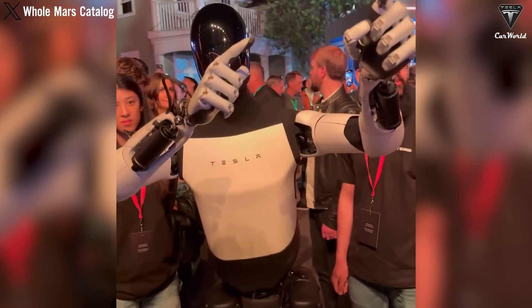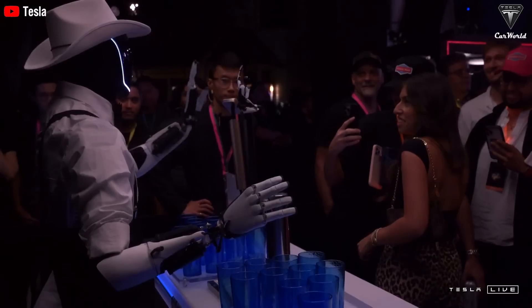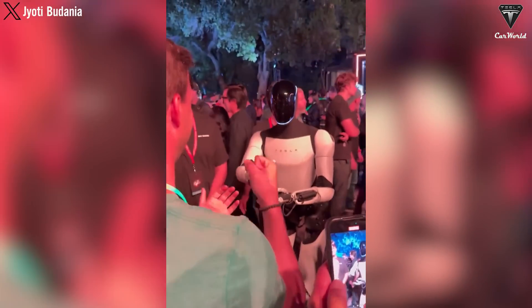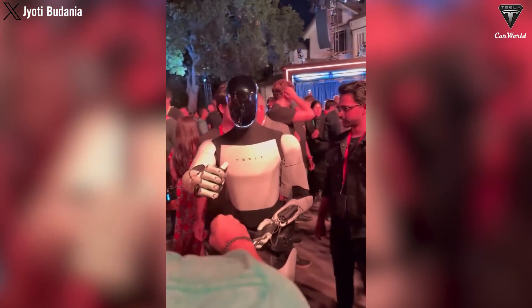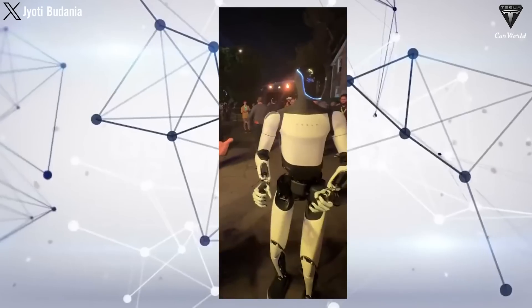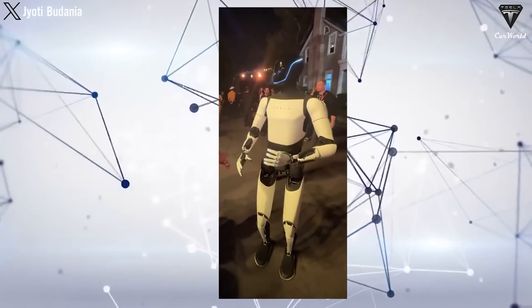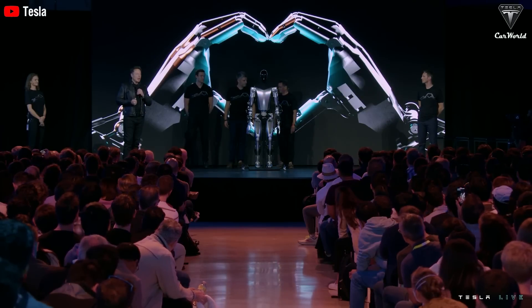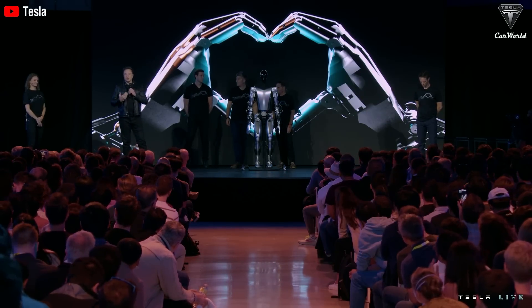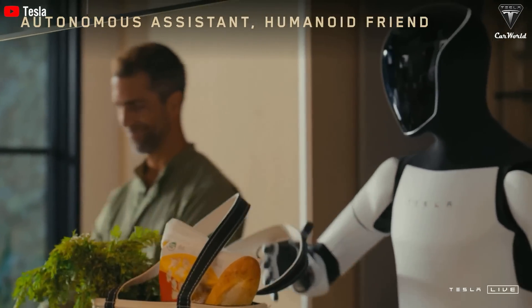Perhaps the most socially engaging part of the event was when the robots mingled with the crowd and chatted. Optimus was spotted waving to guests and interacting with them in a way that reminded many of the beloved AstroBot. While we're not expecting deep philosophical conversations just yet, these robots are capable of partaking in basic conversations, drawing people into light dialogue. The ability to process speech and respond appropriately shows a major leap forward in communication. Elon emphasized that Optimus' ultimate goal is to navigate among humans and assist with daily tasks — a significant step towards integrating robots into our everyday lives.